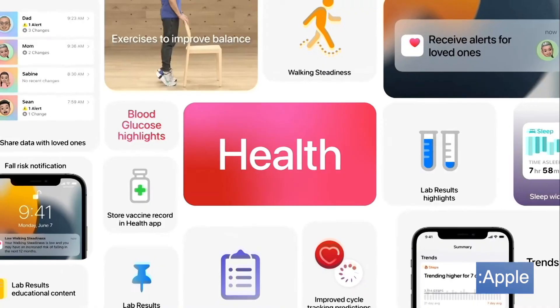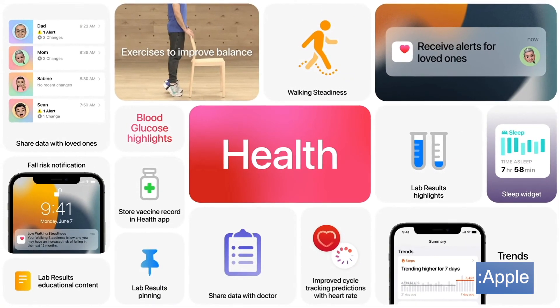Even though I have iOS 15, I cannot try blood glucose highlights out because as of today it's a US-only capability — you cannot use it if you're on the beta outside of the US. But based on the code, we can look at some sample notifications that Apple would generate using these highlights.